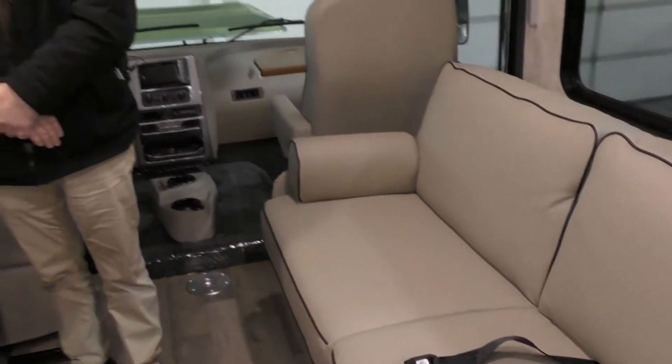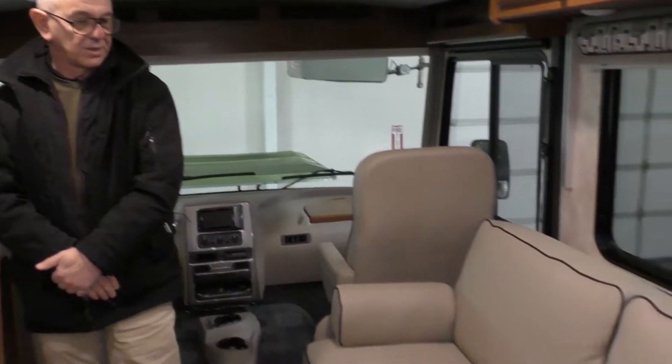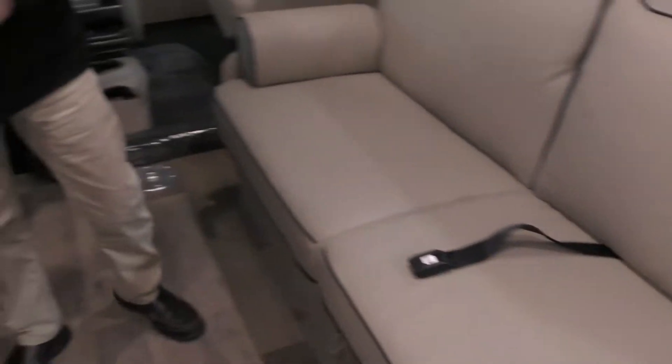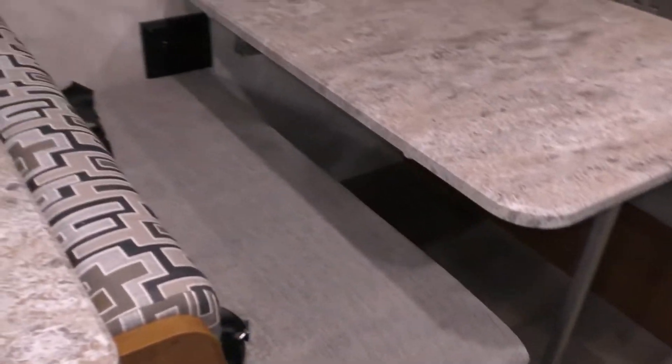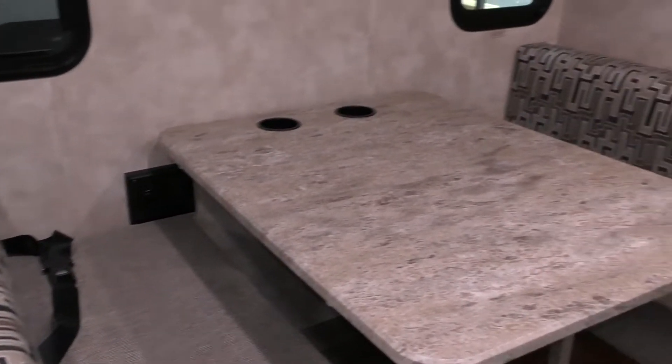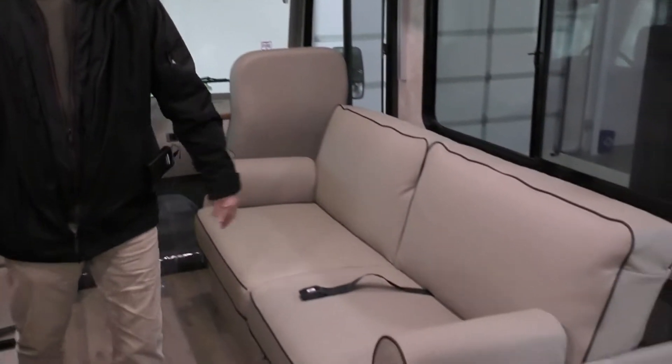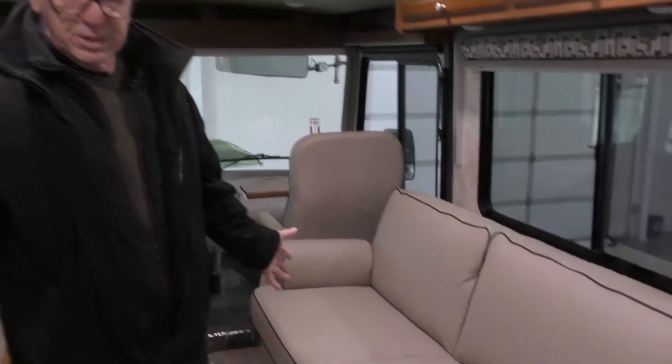This is unusual to see a couch in a 27-foot Class A. What's really nice about this is it has a big living room slide, a couch, and a folding dinette. Really good feature, and a lot of room — you can actually sleep two people on this couch.